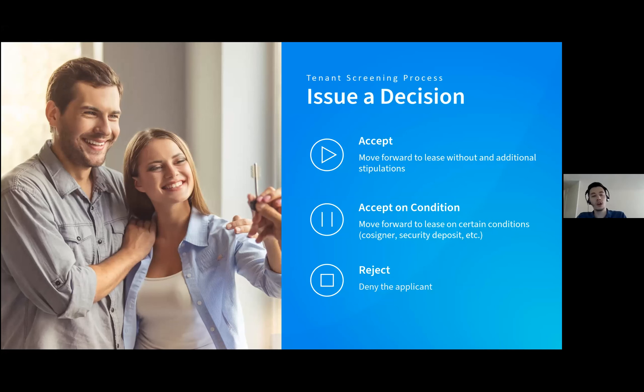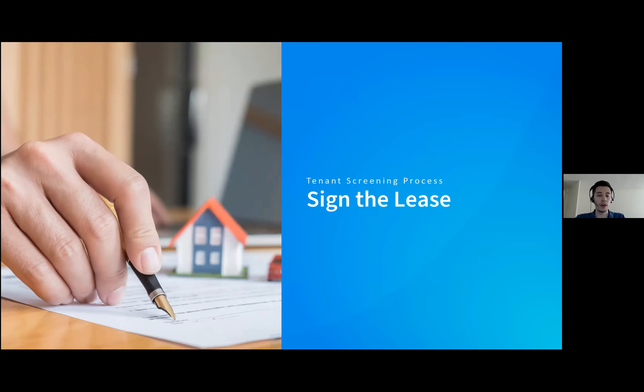When issuing a decision, if the applicant meets all your criteria and references check out, you can go ahead and accept them. Two examples of adverse actions are: acceptance on condition — for example, if the applicant doesn't meet minimum income criteria or has a lower credit score, you can require a cosigner on the lease or request an additional security deposit. And finally, you should communicate a denial directly to the applicant so you're not leaving anyone in the dark. When signing the lease, make sure the terms of the rental are reiterated clearly.